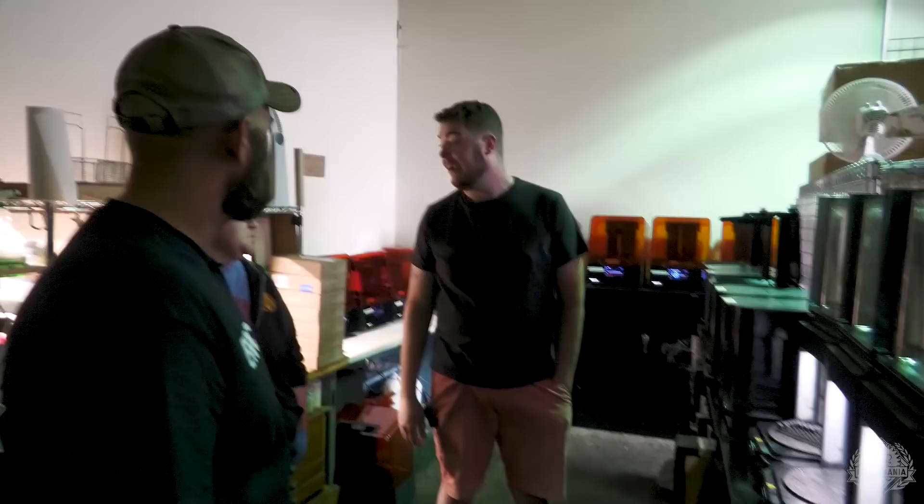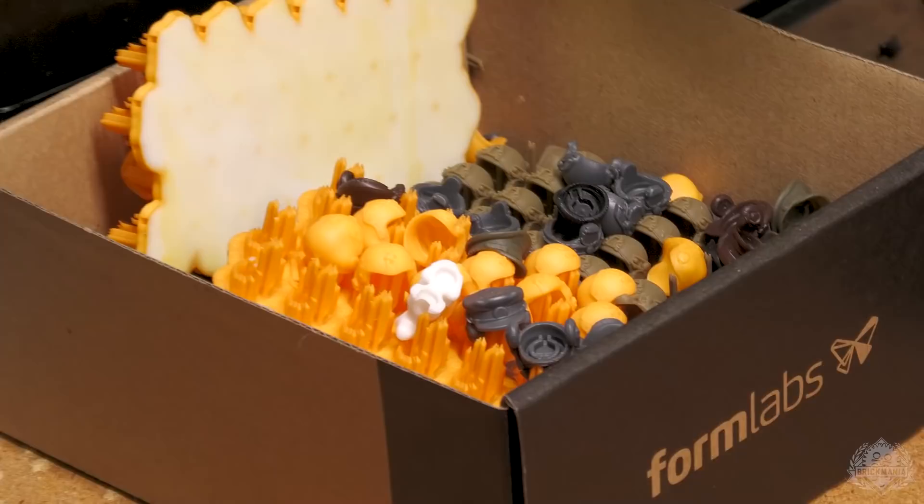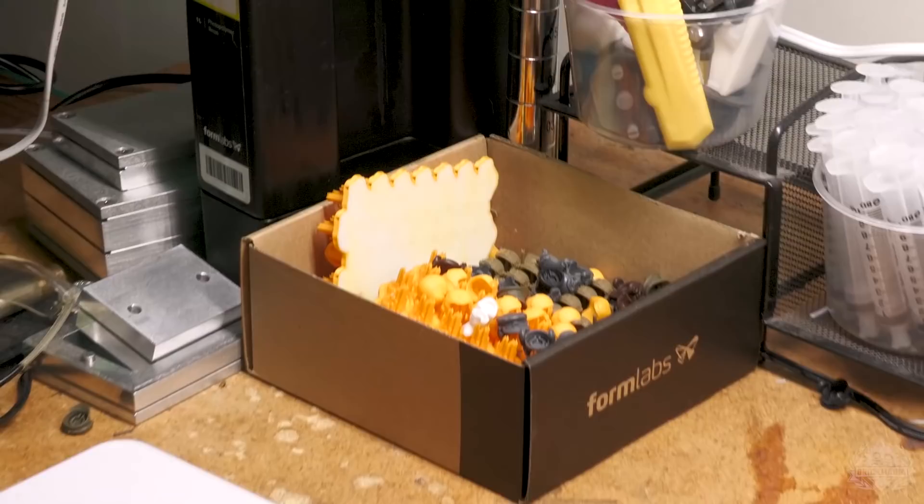Not only do we have an infinite number of different headwear to create from across the ages of military, but once you've created the pristine version there's the worn-out version, the worn, the torn. Is that the discard pile? Test prints — that's exactly what happens. People love that stuff.